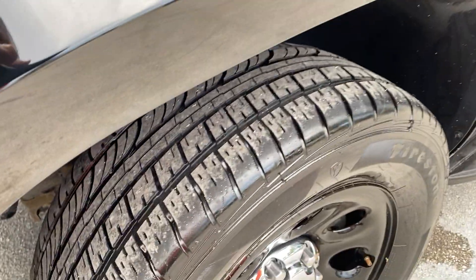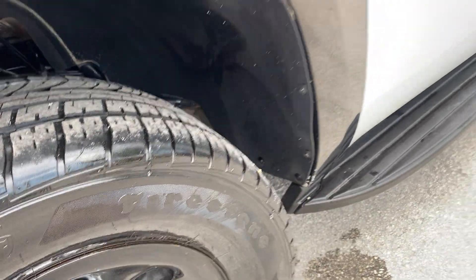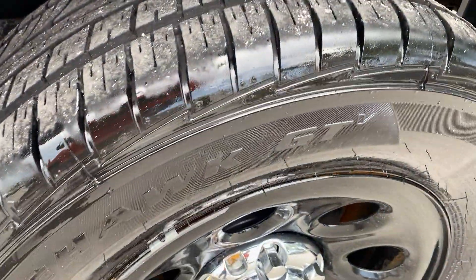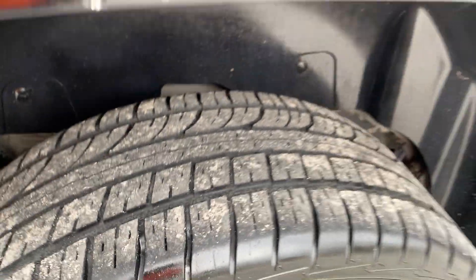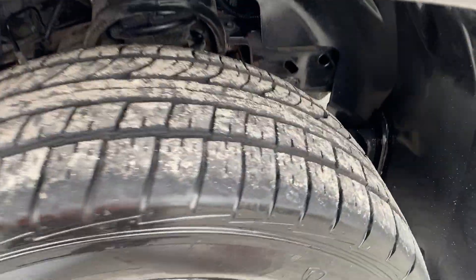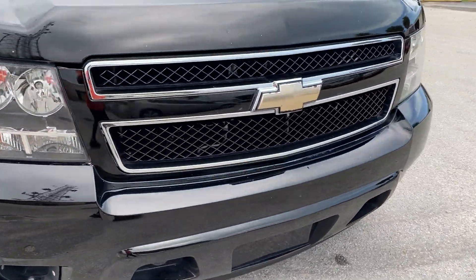Tire tread is easily 70% to 80% on the Firestone Firehawk GTs — same thing here, lots of meat as you can see. Let's check out this rear one: lots of meat, lots of meat. And this front one: tons of tread. All tires have lots of tread — you have a long way to go with the tread.